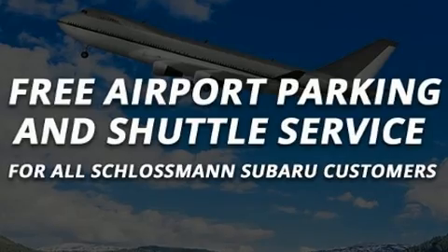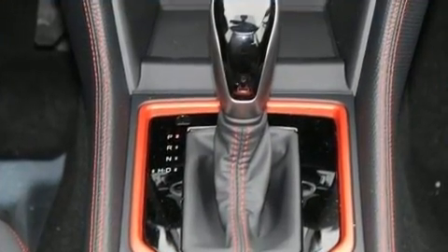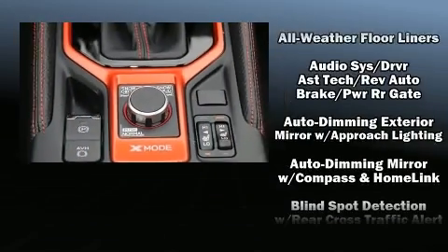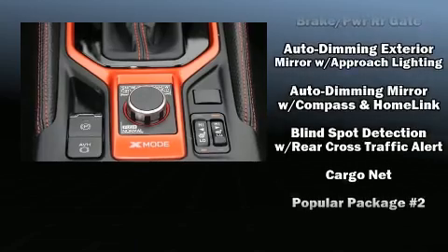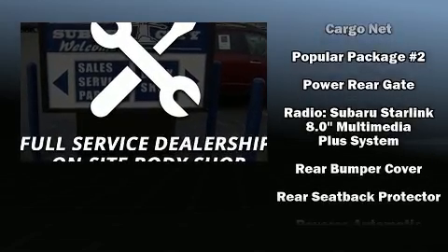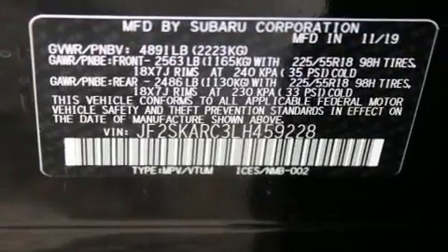Subaru ensures the safety and security of its passengers with equipment such as dual front impact airbags, front and side impact airbags, traction control, brake assist, ignition disabling, an emergency communication system, and four-wheel disc brakes with ABS.